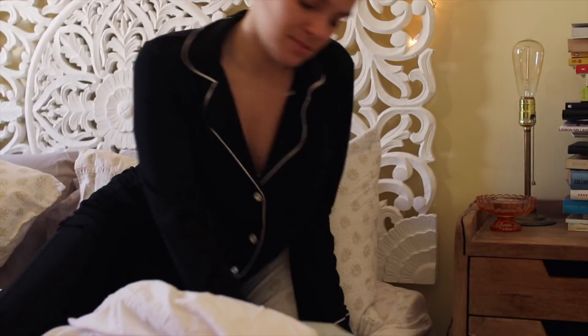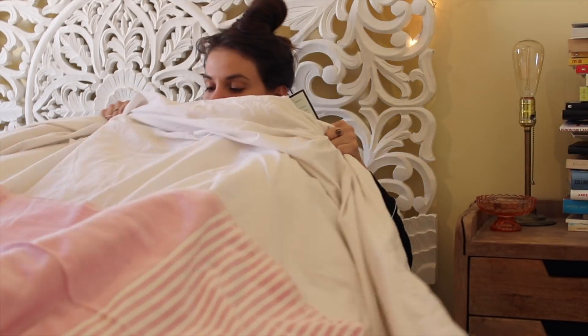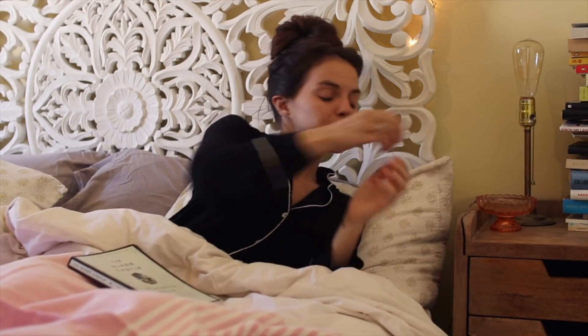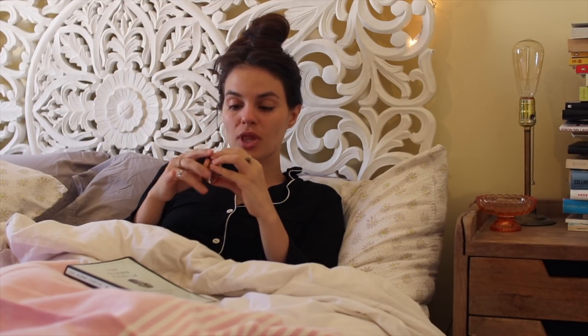After a good wash of the face and brush of the teeth, I like to crawl into bed and get comfy — this is my favorite part of the day. Then I like to read for at least 20 minutes before I go to sleep. I'm currently reading The Glass Castle by Jeannette Walls, which is a memoir.